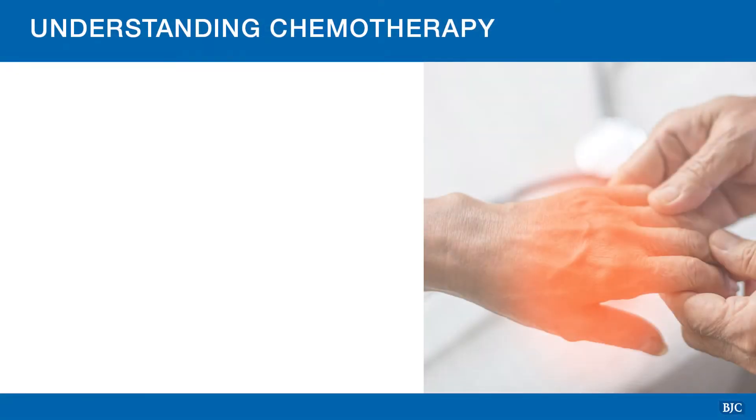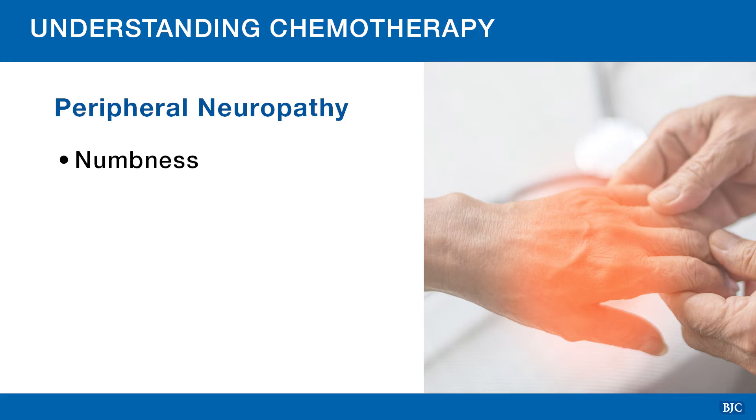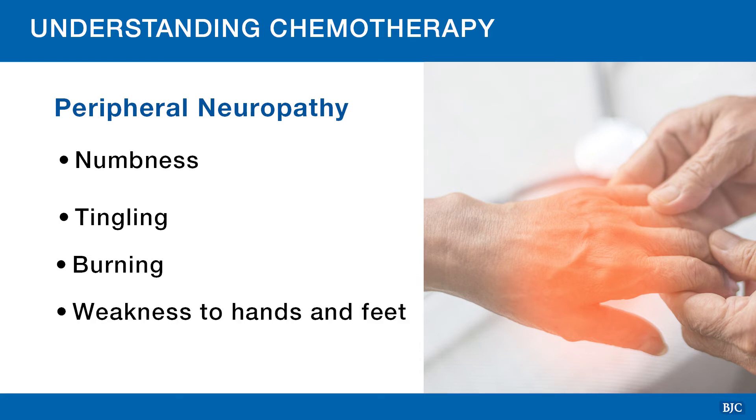Chemotherapy can also affect cells in your nervous system. This can cause temporary or permanent damage to the peripheral nerves in your fingers and toes, causing peripheral neuropathy. If you experience any symptoms, let your care team know. They may want to prescribe something to help reduce these symptoms.